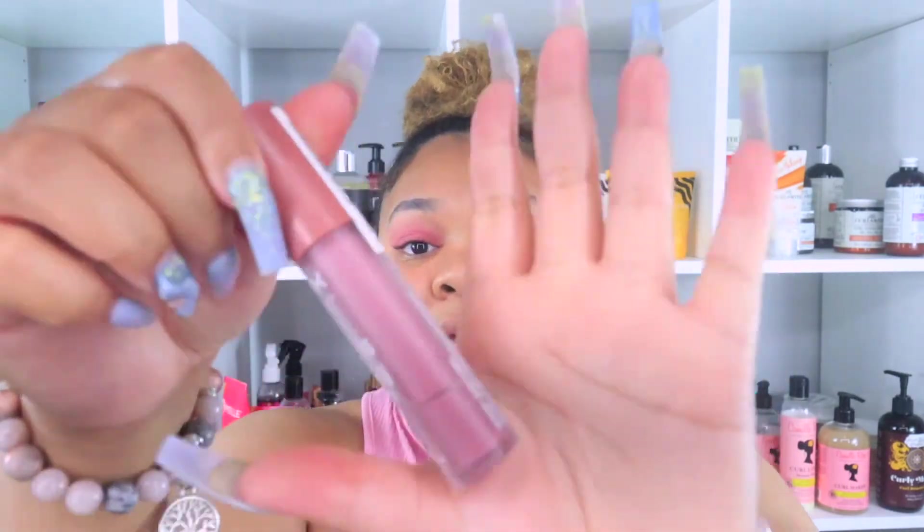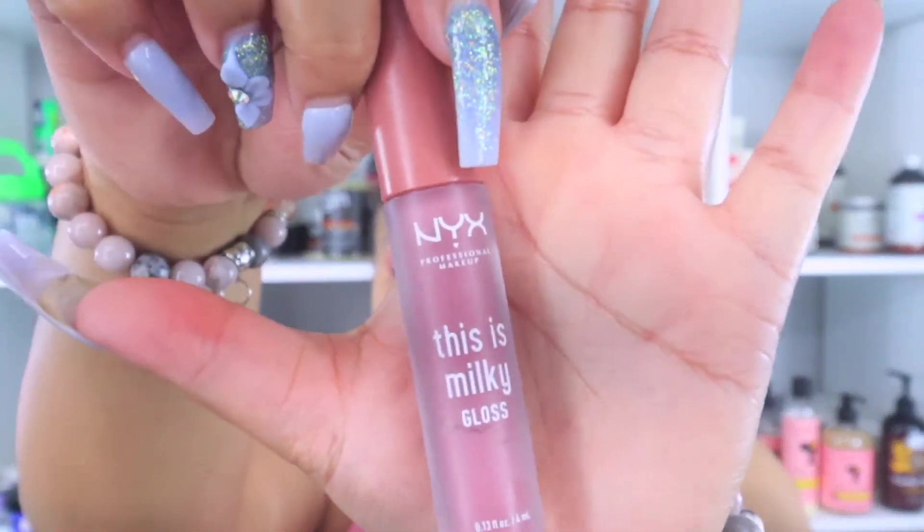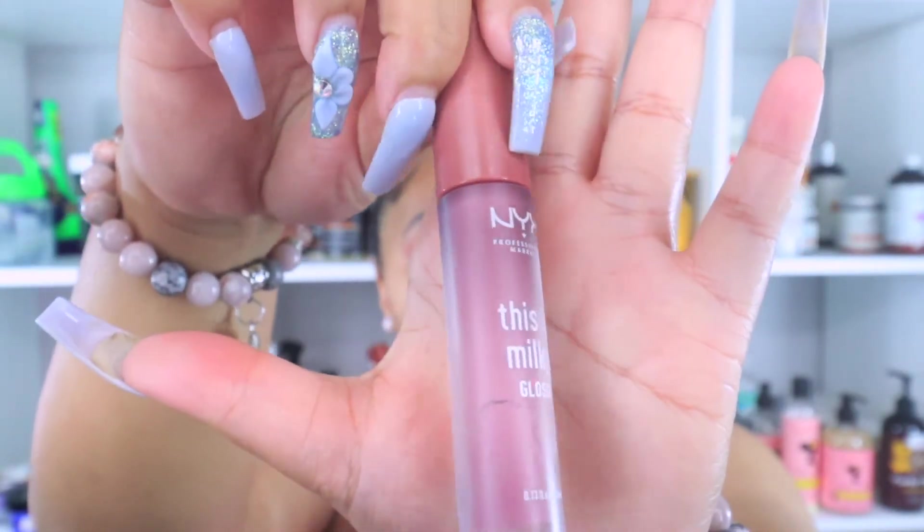We have three more shades and we're getting into my favorite tones — the browns, the chocolates. My next shade is Cherry Skimmed, and it's giving me dusty rose vibes from the bottle. I'm thinking this is going to be like a dusty rose color, and I'm excited because I love a good mauve.